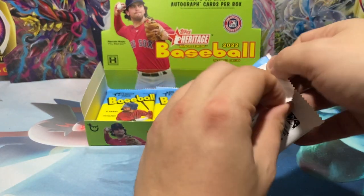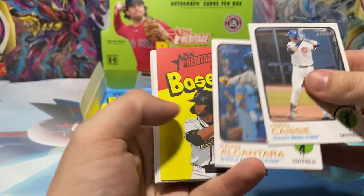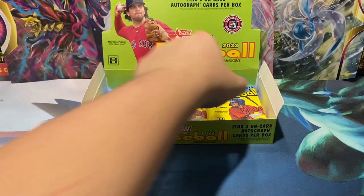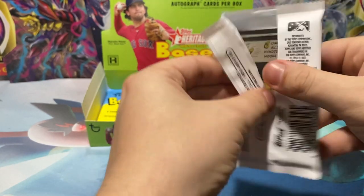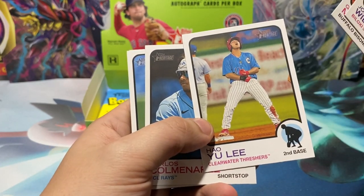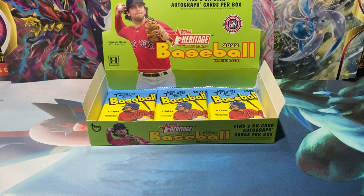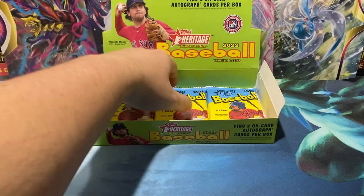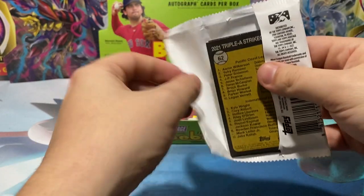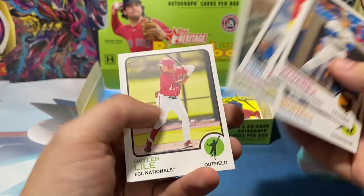I wouldn't mind an Andrew Painter high number short print. Kevin Alcantara, Valero, Marcelo Meyer, Witt, Zach Fien, Lawler. Lots of big names — the Meyers, the Khalil Watsons. Khalil Threshers and Garcia for the Phillies — I know the Phillies prospects to the point where I recognize the Phillies guys, because I've seen them on the fan pages or projected lineups based off of how the team would look in five years.